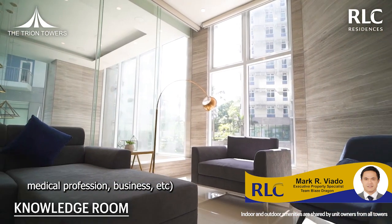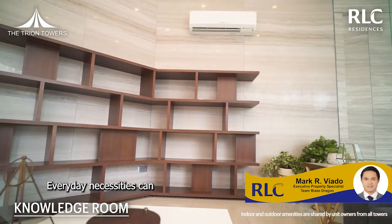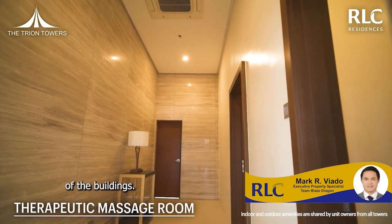arts, medical profession, business, etc. Everyday necessities can conveniently be accessed via the commercial areas at the ground floor of the buildings.